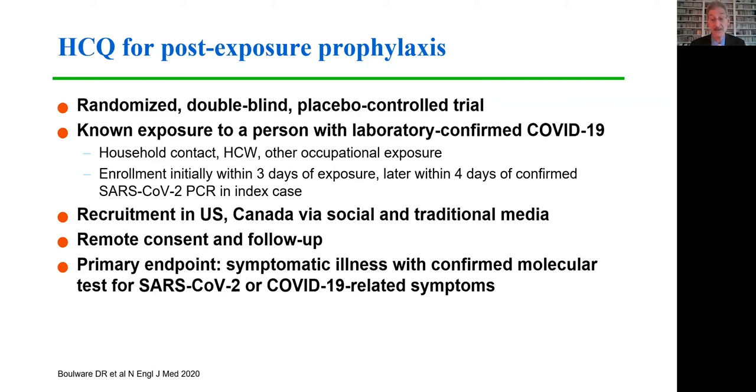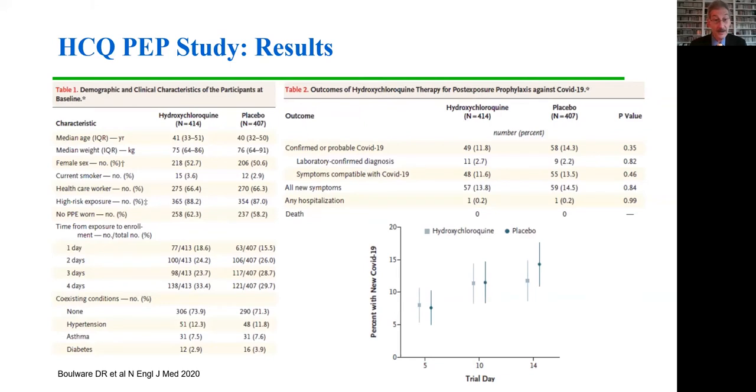The primary endpoint was symptomatic illness with confirmed molecular testing for SARS-CoV-2 or COVID-19-related symptoms. This study accrued about 800 people, roughly two-thirds of whom were healthcare workers. Nearly 90% had high-risk exposures, and in about 60% of cases no PPE was worn. There was absolutely no difference in the incidence of confirmed or probable COVID-19 between the two groups, and no difference in symptoms or hospitalizations, providing evidence for the lack of benefit of hydroxychloroquine as a prophylactic.